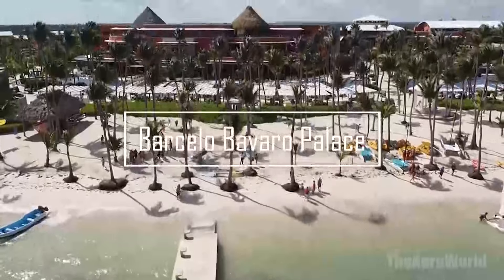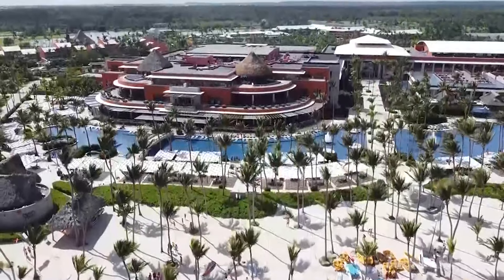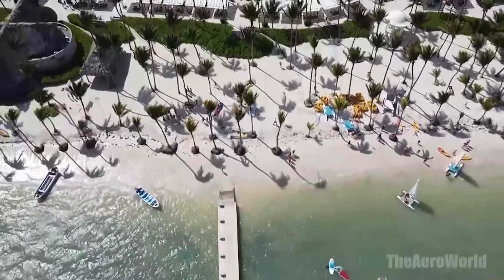Hello, adventurers and luxury seekers. Welcome back to the Aero World, your go-to destination for exploring the globe's most exquisite and exciting places. Today, we've landed in the heart of paradise — the stunning Barcelo Bavaro Palace in Punta Cana, Dominican Republic.